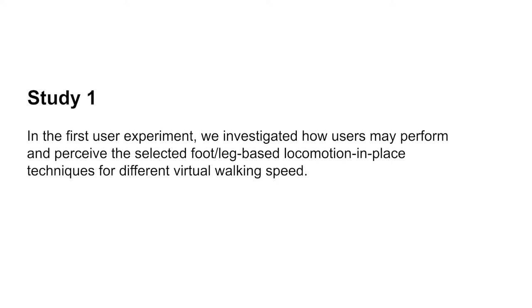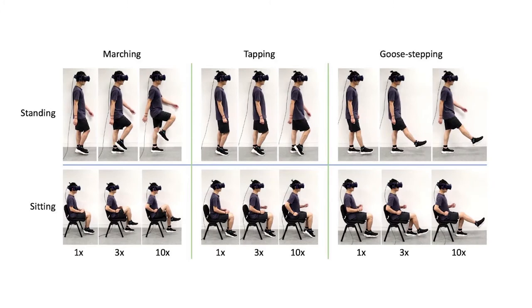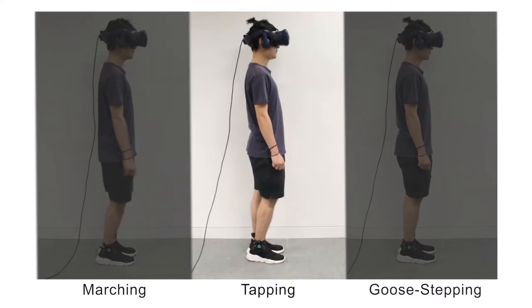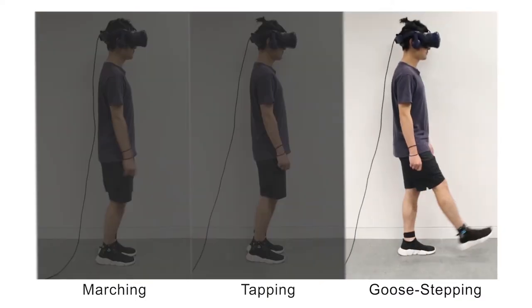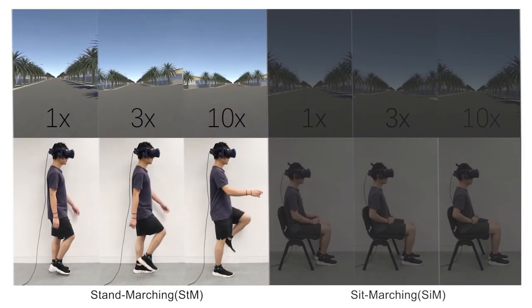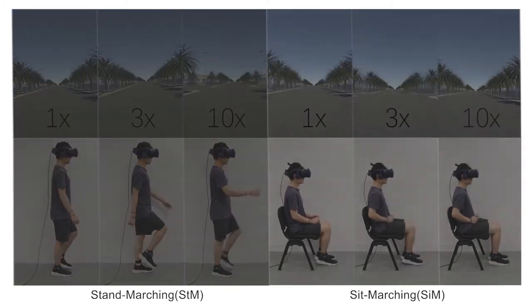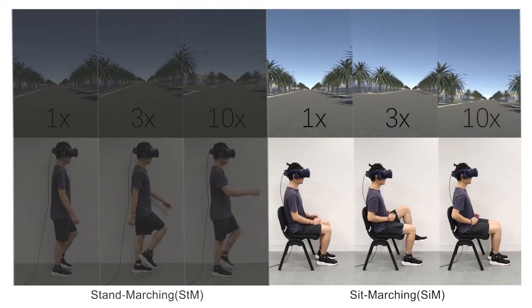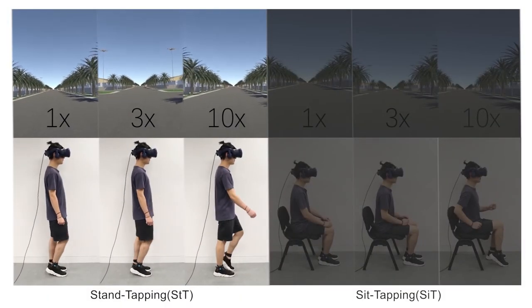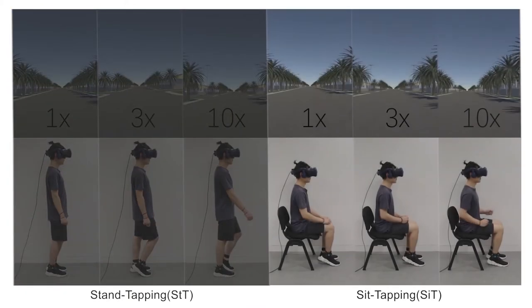In the first user experiment, we investigated how users may perform and perceive the selected foot and leg-based locomotion in place techniques for matching different virtual walking speeds, to determine which techniques are preferred by users for speed control. We performed a comparative study using a within-subjects design including three selected foot and leg gestures — marching, tapping, and goose stepping — and two body postures — standing and sitting — resulting in six conditions. We selected three types of virtual walking speeds: 1×, 3×, and 10×. For each speed, the participant was asked to perform the foot or leg gesture to match the visual virtual walking speed in the virtual world.